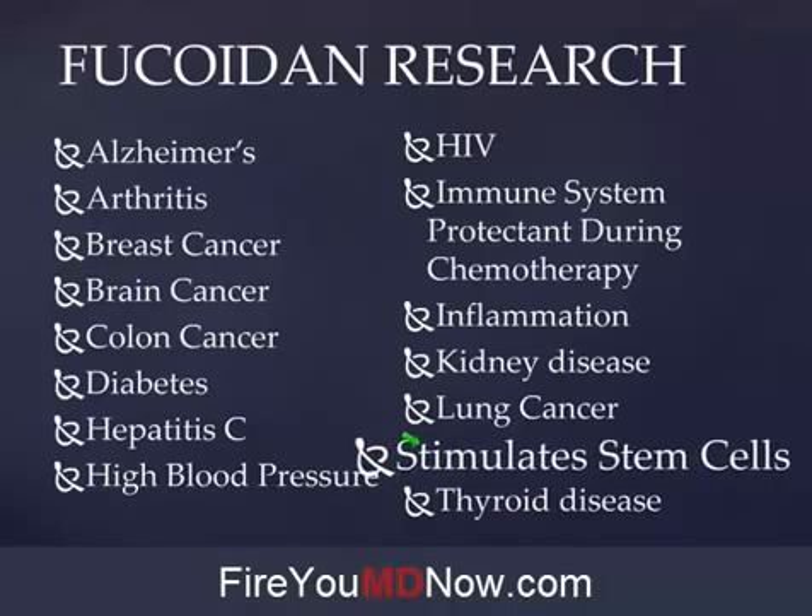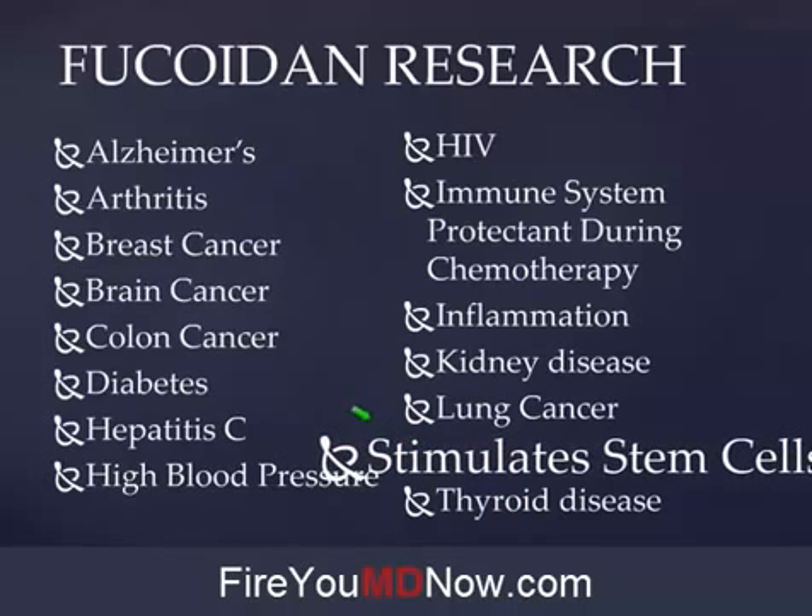Fucoidan stimulates stem cell production — this is a big deal. Helping with cancer and all of these illnesses is a big deal. I've met people through Yolanda and Raymond who had cancer and all they did was Z Radical, the Yongevity product that has Fucoidan in it. Before Escape was acquired by Yongevity, all they did was Z Radical — no healthy start pack, no selenium, no diet change — and they recovered from their cancer diagnosis.